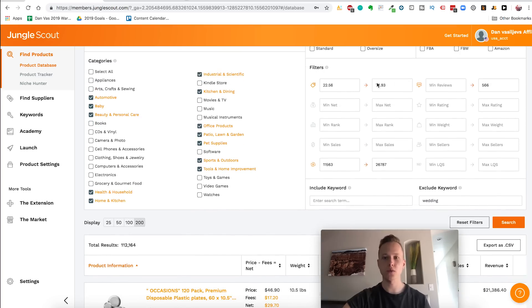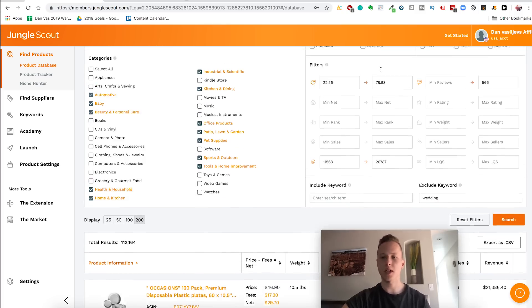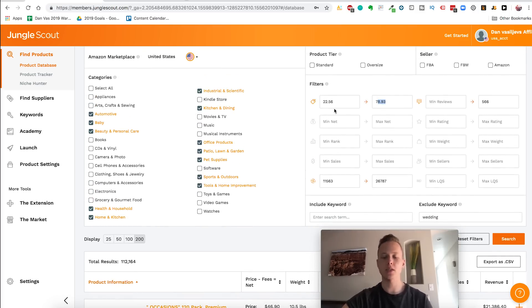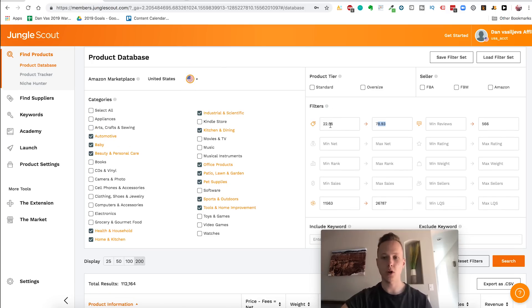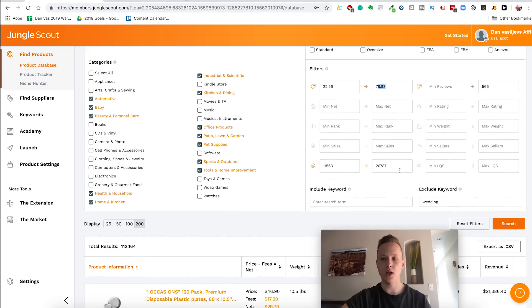Right here I've got the filters set: price around $22–$56, and revenue $7,893 minimum. The reason I go to the higher price range is because most people search between $10 and $30 — so think outside the box. I set revenue between $11,000 and $26,000 rather than the $22,000–$45,000 range everybody else uses. For reviews, I actually set them really high at 566, because I'm never afraid of reviews. I also excluded the keyword 'wedding' since that's an extremely competitive niche.